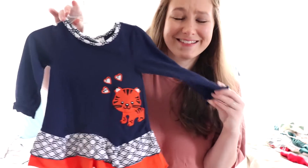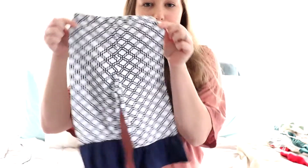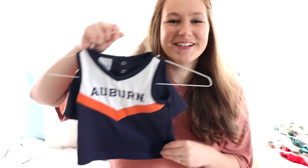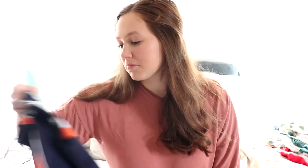I got her this little auburn dress — so cute — and it comes with these pants. Then I got her this auburn little cheerleading outfit dress, so cute! My sister had one of those growing up and I found it and was like, oh my goodness. There's no telling how old this is, but it's just adorable.